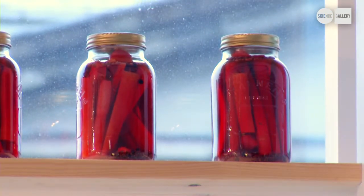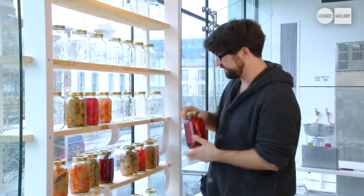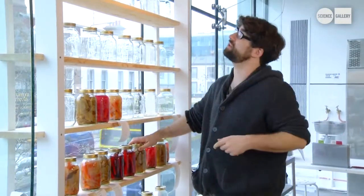Some of the recipes we have for tasting are pickled carrots and some pickled beets, and up here there's some apple and beer jam.